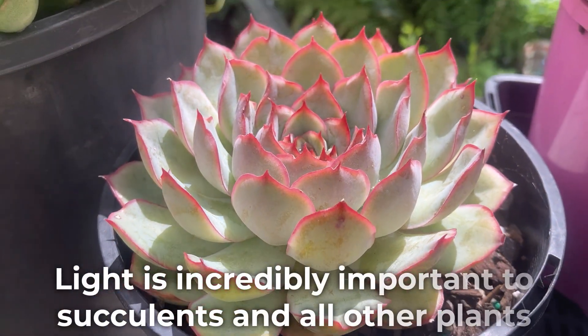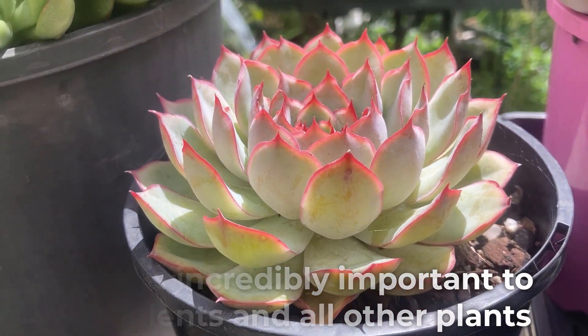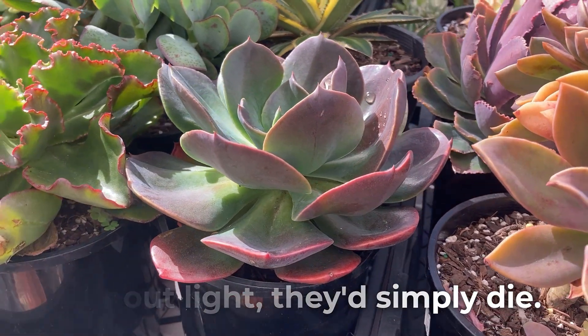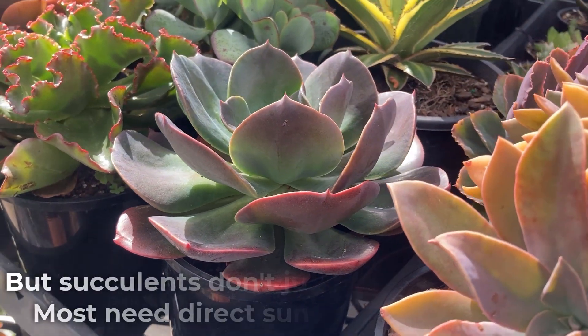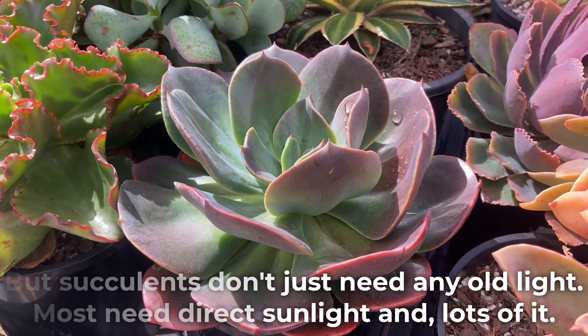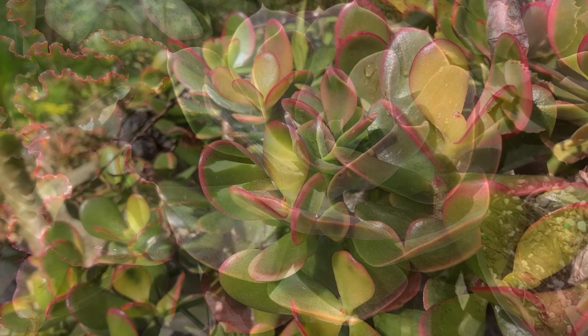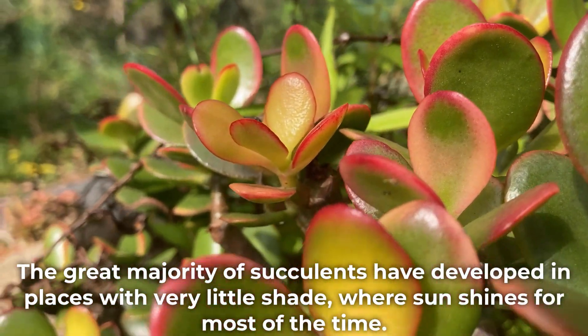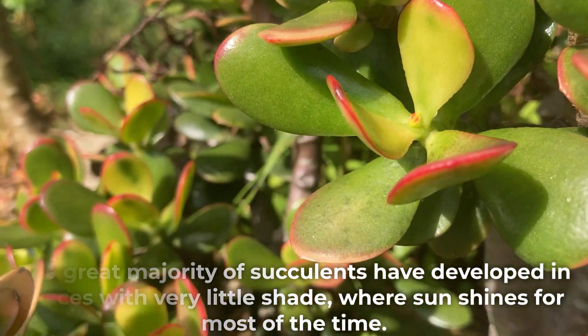Light is incredibly important to succulents and all other plants. Without light they would simply die. But succulents don't just need any old light — most need direct sunlight and lots of it. The great majority of succulents have developed in places with very little shade where sun shines for most of the time.